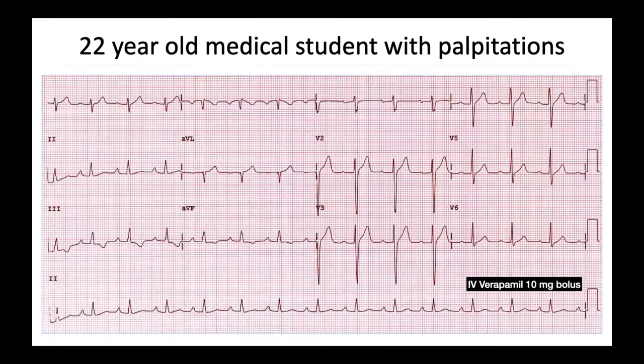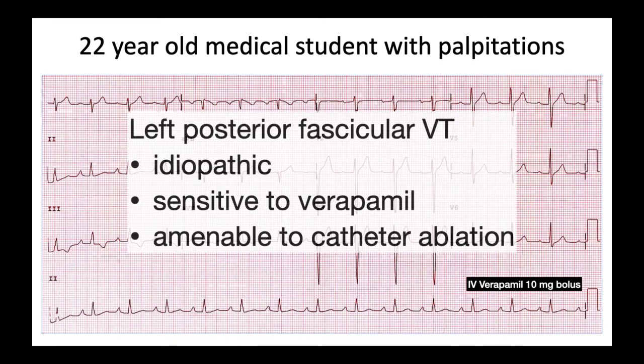After 10 milligrams of IV verapamil, sinus rhythm was restored. In fact, this patient has left posterior fascicular VT. It is idiopathic, sensitive to verapamil, and is amenable to catheter ablation.